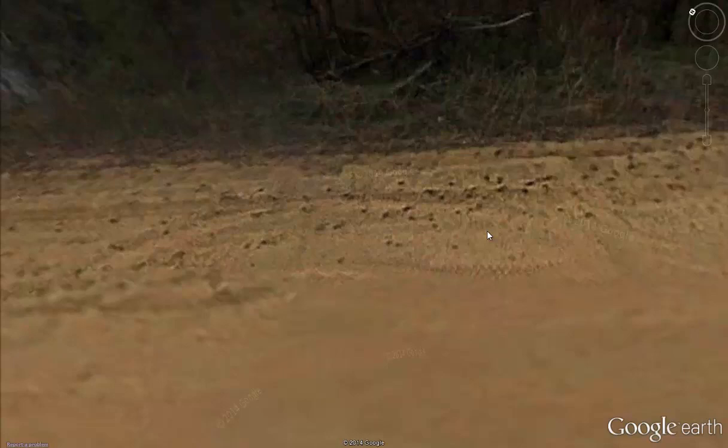This is Jacob Schmidt with DeerHuntingSchool.com. This is going to be a really short video, but it's about Google Earth, and this is just an awesome, powerful tool for the deer hunter.